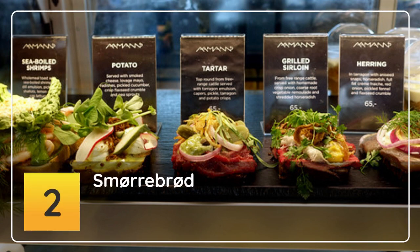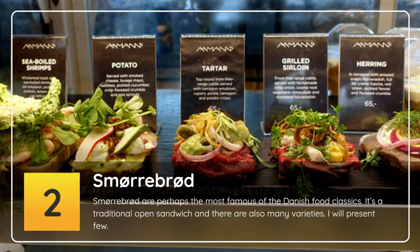Number 2: Smørrebrød. Smørrebrød is perhaps the most famous of the Danish food classics. It's a traditional open sandwich, and there are also many varieties. I will present a few.